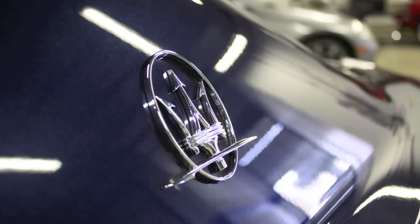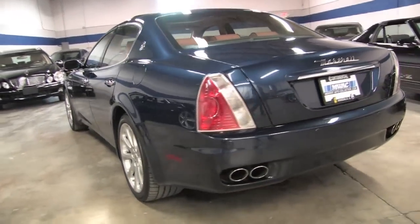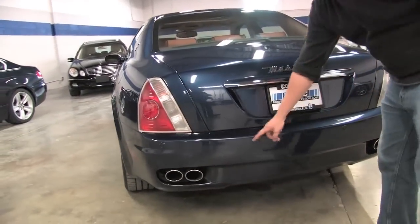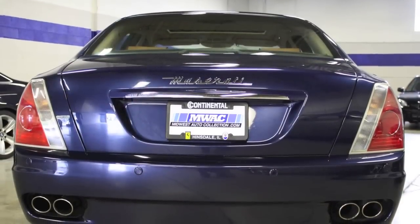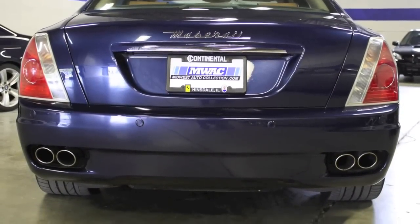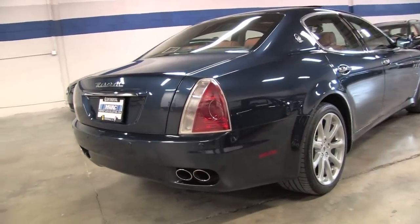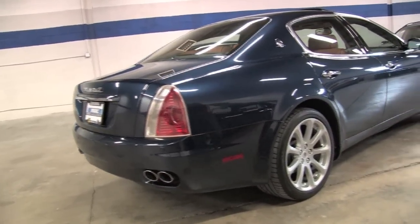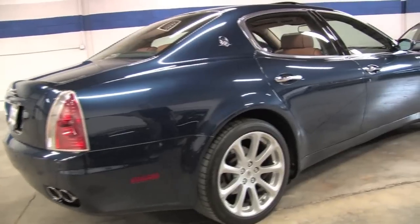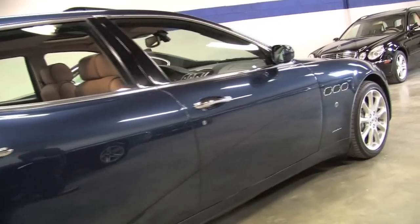You can see the Maserati symbol on the C-pillar. Around to the back, there are rear park sensors — those are an option built into the rear bumpers. The Continental Ferrari and Maserati dealer did do the service; this car was just freshly serviced. All the way down the passenger side, it really is a uniform condition car all the way around — no damage to speak of and brilliantly well kept.